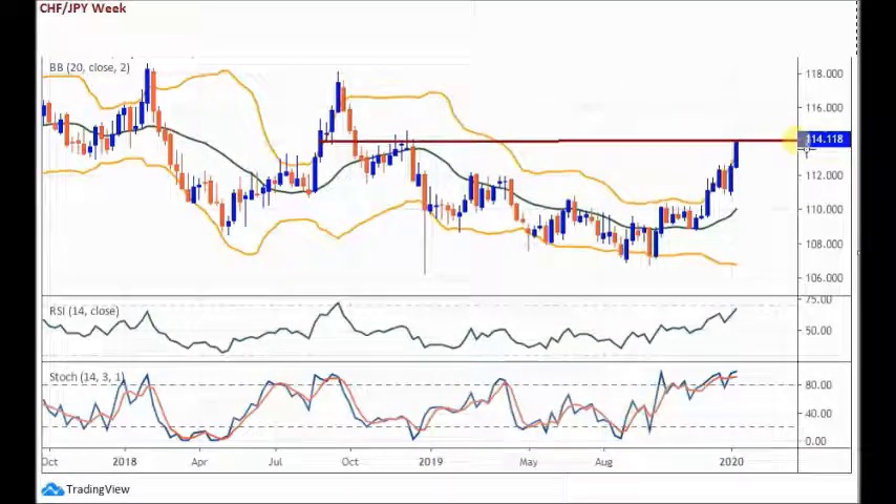Round numbers are always important. There's going to be big institutional order flow around that level. I'm going to do the specific levels of entry, stop and target on the daily chart, but we're outside the Bollinger Band and I don't feel this going higher.